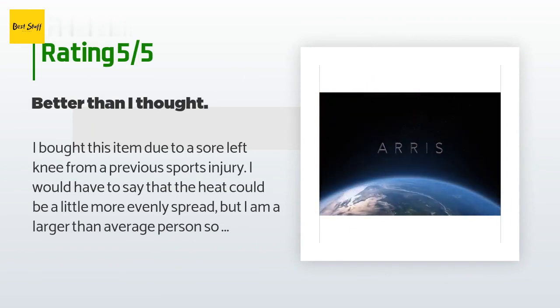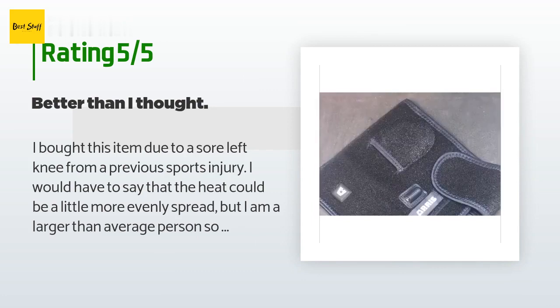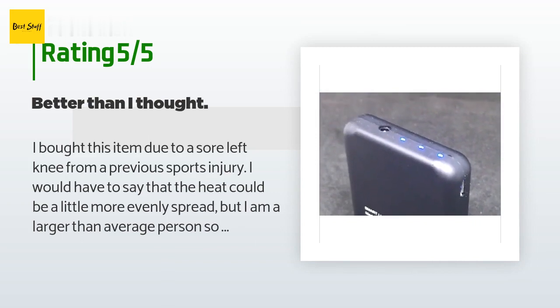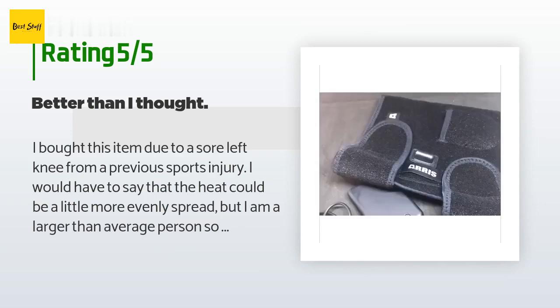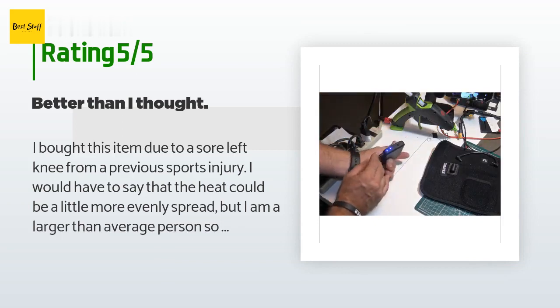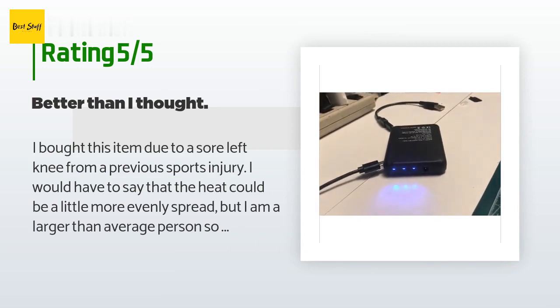A customer said: 'I bought this item due to a sore left knee from a previous sports injury. The heat could be a little more evenly spread, but I am a larger-than-average person — six feet four inches at just under 300 pounds — so the fact that it fit and provided sufficient heat and relief amazed me. The battery held pretty close to the claimed one to three hours based on the settings. For the price, I wish I had this years ago.'